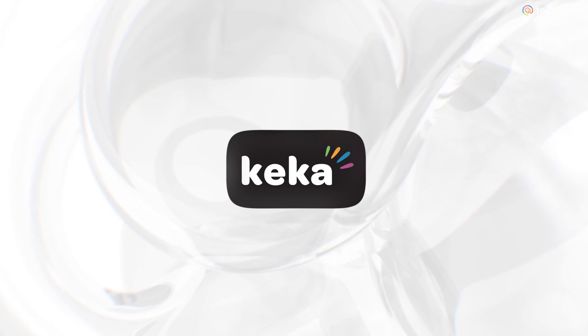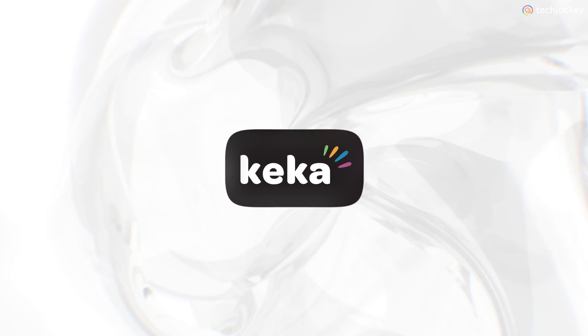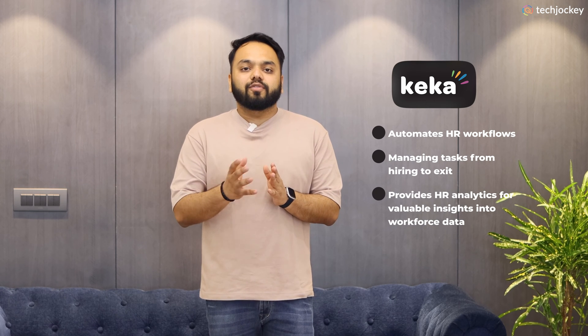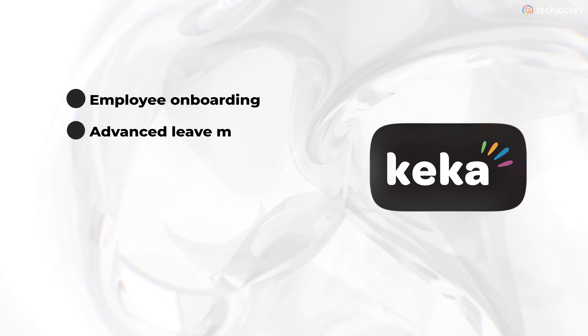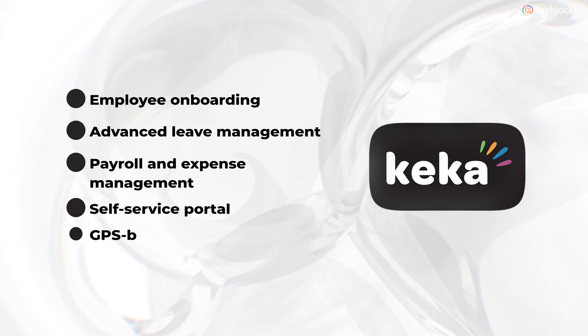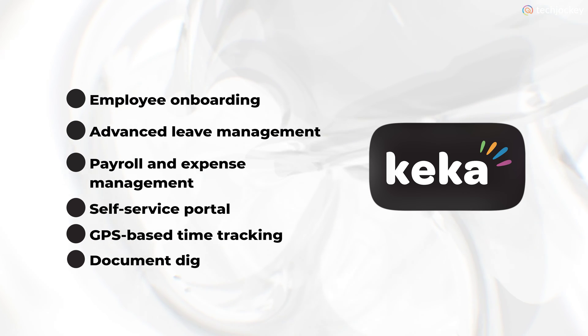Keka HRMS — best for managing onboarding and payroll processing. It automates HR workflows, managing tasks from entry to exit, and even provides valuable HR insights into workforce data. It offers features such as employee onboarding, advanced leave management, payroll and expense management, a self-service portal, GPS-based time tracking, and document digitalization.